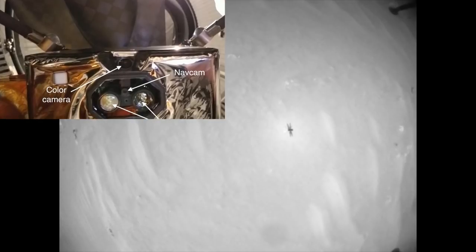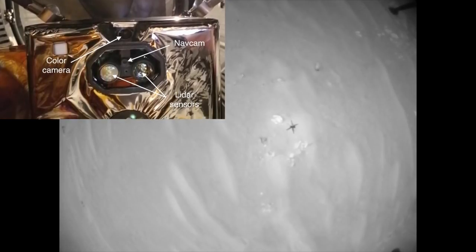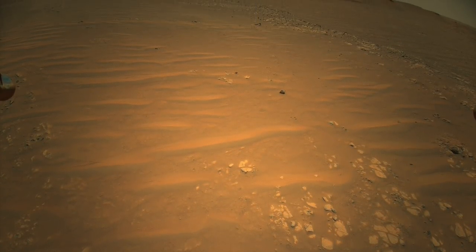Ingenuity uses its downward-looking black-and-white nav cam to estimate its velocity and a laser altimeter to help maintain a constant height above the terrain. The high-res color images, which are pointed 68 degrees off nadir, are taken less often because of their high data volume, typically around 20 megabytes.